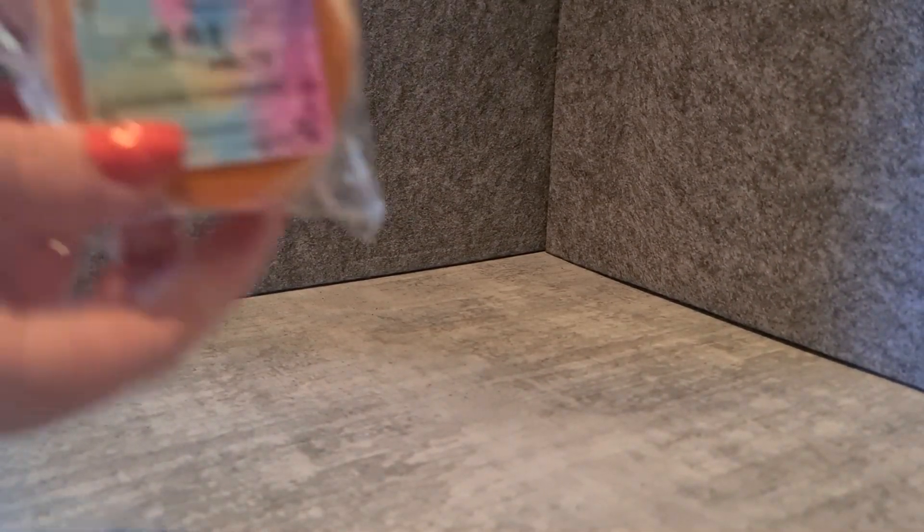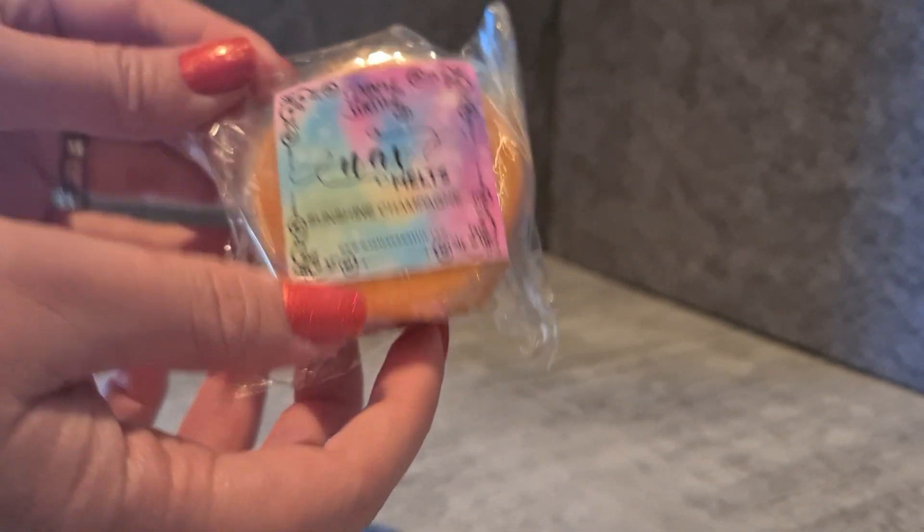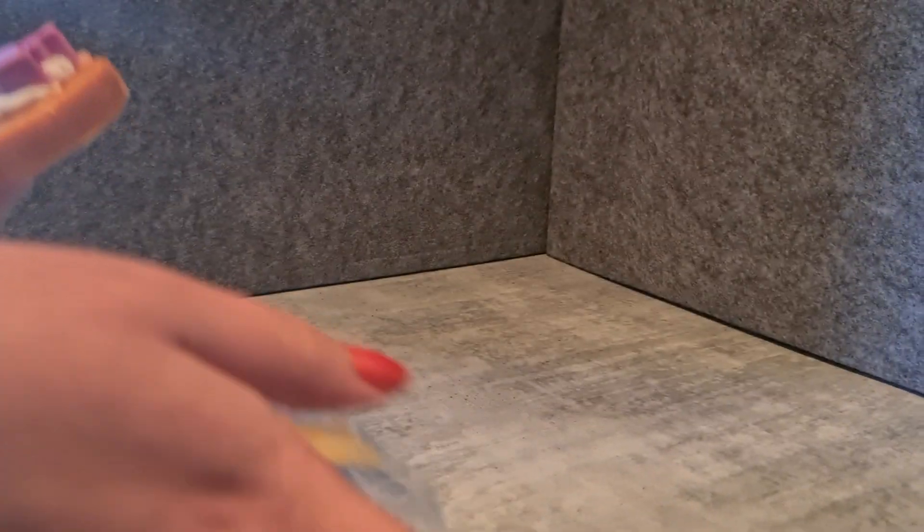I got a couple of wax cookies and some shot pots. First one is Sunshine Champagne — I think I've had this before. It's basically a champagne and fruits scent. I pretty much threw it in because it was looking really cute, although it has been a tiny bit squished. It is a very squishy form of wax, but this squishy wax is probably the best-throwing wax I get. I pick up an orange-peach note with that champagne — it's a very nice scent.